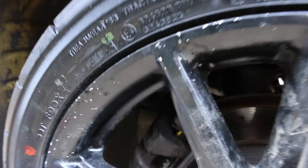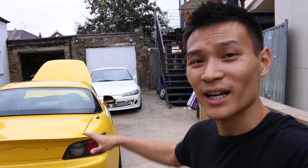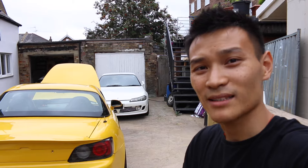I've gone for EBC yellow stuffs on this car. The reason behind this is that quite a few of you say never use EBC on the track, so I thought it would be a good comparison to try them out. After the track day, I'll be able to give you my thoughts on the difference between EBC yellow stuffs and race pads on track.